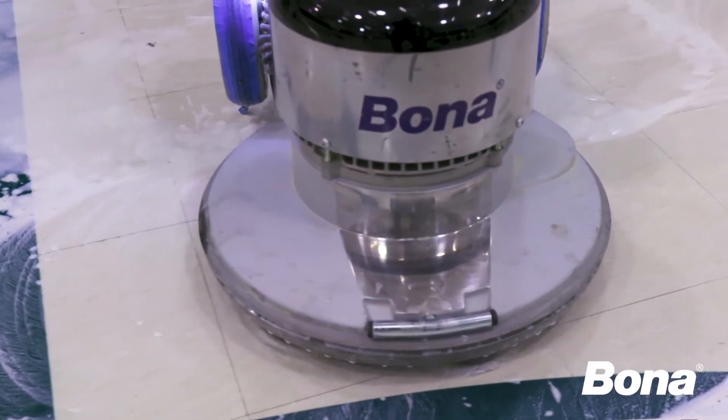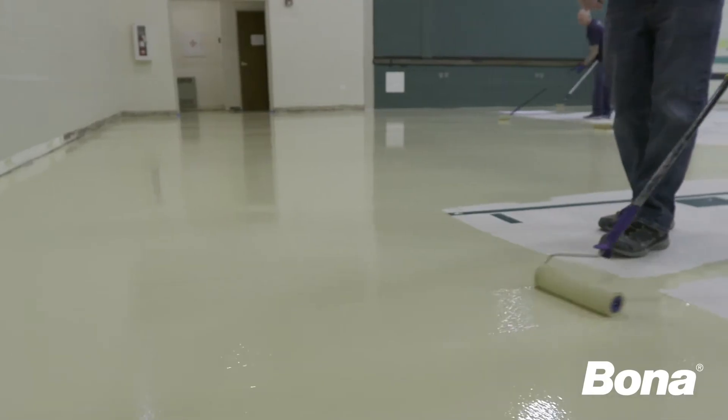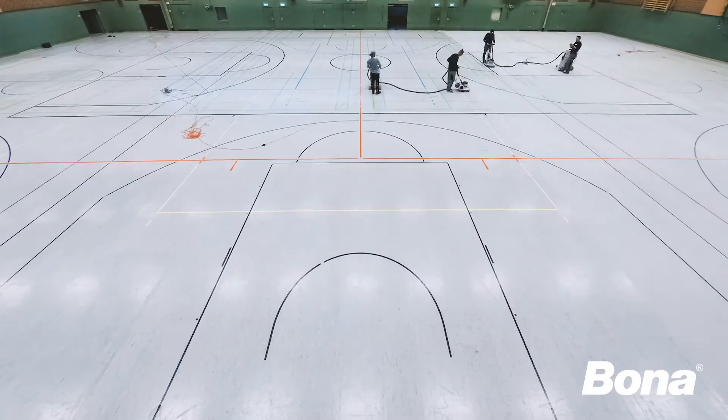Innovative technologies like the Bona Commercial System offer a new way to refinish a PVC or resilient floor with minimal downtime.